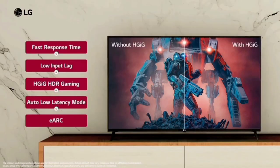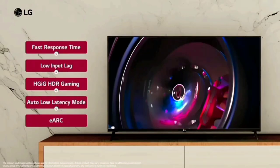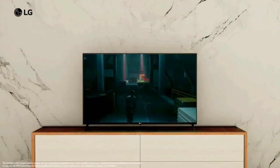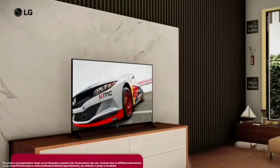HDR is one feature of this TV. It will increase the color quality with HDR. The TV can handle content smoothly and fast.